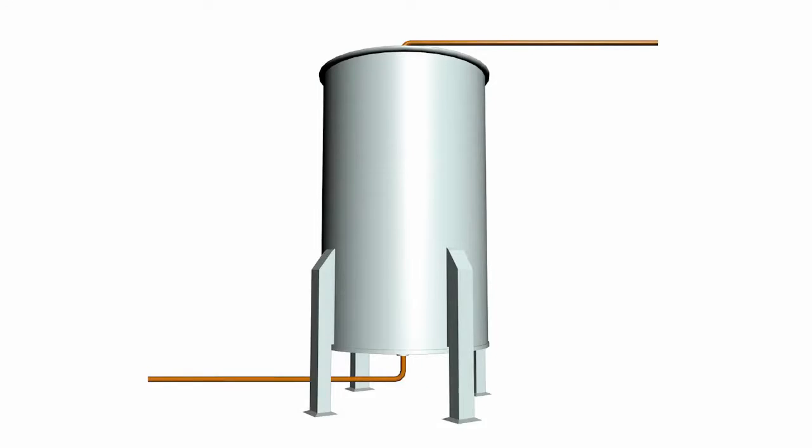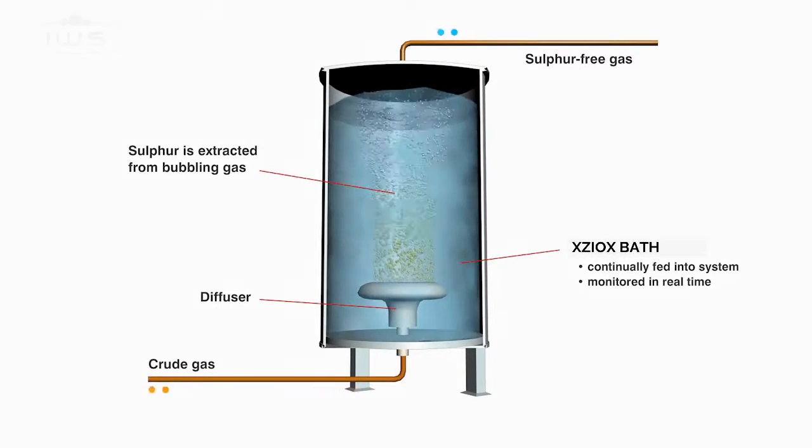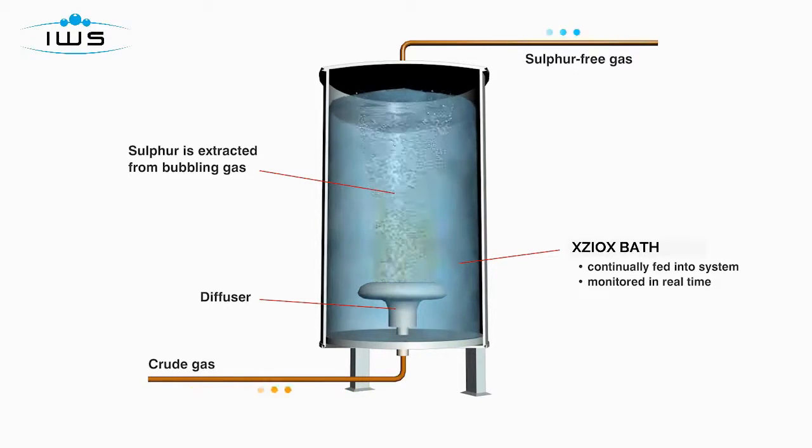The technology used is very simple. Using a standard container filled with Xioxx, crude gas is diffused and then flows upwards through the Xioxx. The hydrogen sulfide is destroyed and the crude gas flows out for further refining. This reduces capital and operating costs and rids the crude gas of hydrogen sulfide.